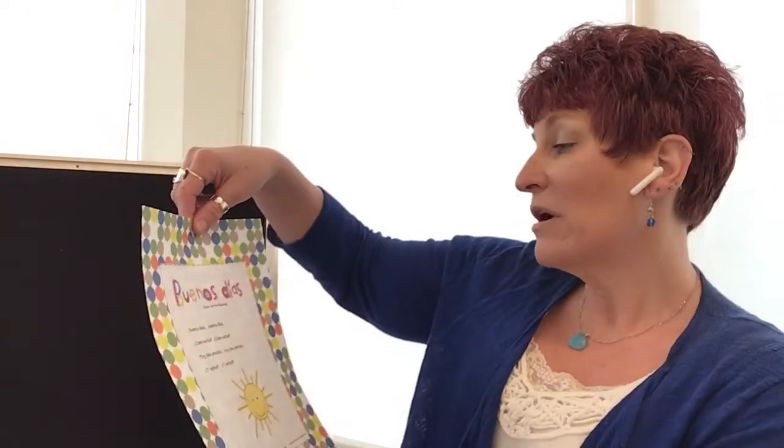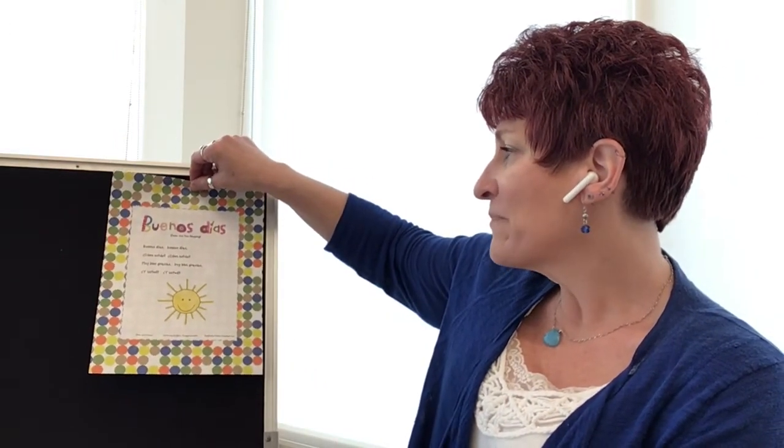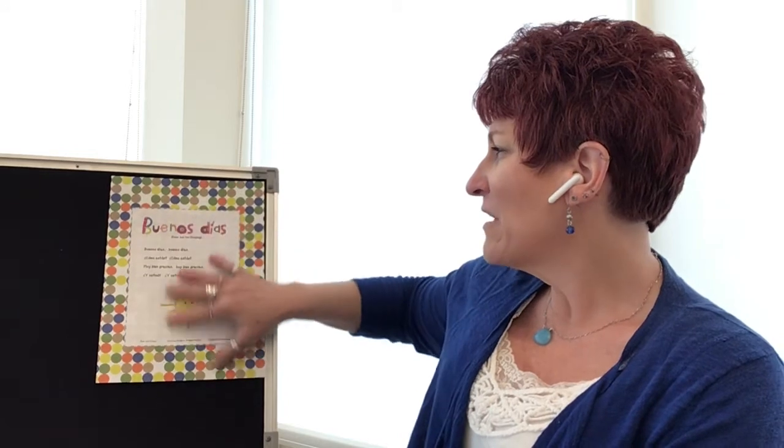We're going to sing a song that says Buenos días, which means good morning or good day. Buenos means good. It goes to the tune of Are You Sleeping: Buenos días, buenos días. ¿Cómo estás? ¿Cómo estás? Muy bien, gracias. Muy bien, gracias. ¿Y usted? ¿Y usted?